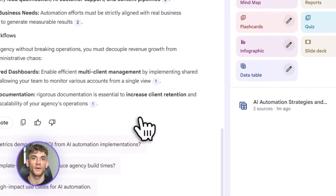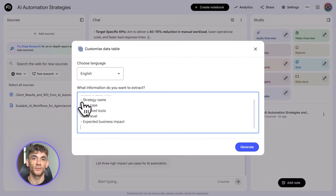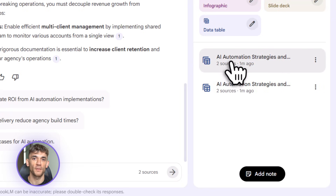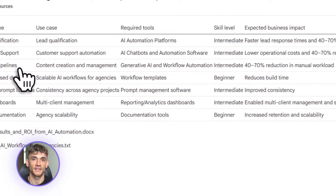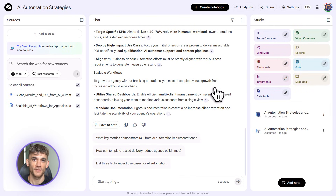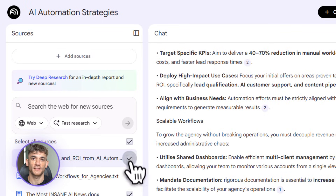Let me show you how data tables work in practice. Let's say you're doing competitor analysis. You want to see what other communities are offering, what their pricing looks like, what features they have. You clip five competitor websites into Notebook LM, maybe add some YouTube transcripts. Normally this would take hours of manually copying and pasting into a spreadsheet. But with data tables, you just tell Notebook LM: create a table comparing these five communities on pricing, features, community size, and unique selling points. It builds it automatically — one button and it's in Google Sheets.